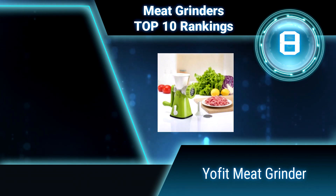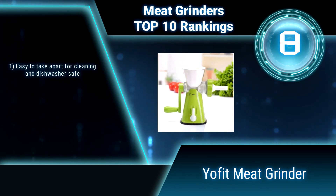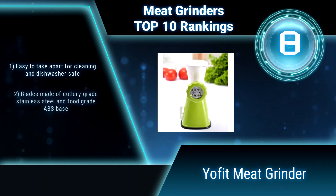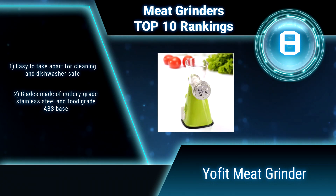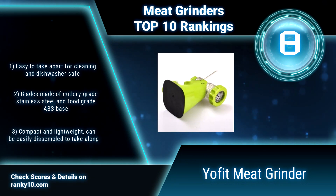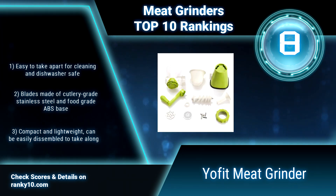Ranking number 8: YoFit Meat Grinder. This meat grinder can easily make meat paste for your needs — sausages, burgers, tacos, vegetables, peanuts, even baby food. Whether or not you have operated a grinder before, it is the easiest and safest option for you. Easy to take apart for cleaning and dishwasher safe. Blades made of cutlery-grade stainless steel and food-grade ABS base.